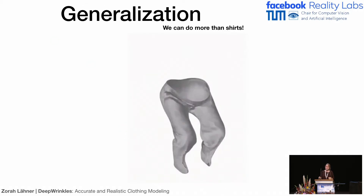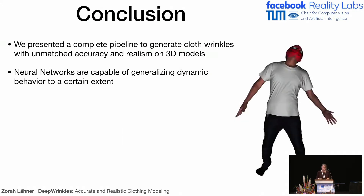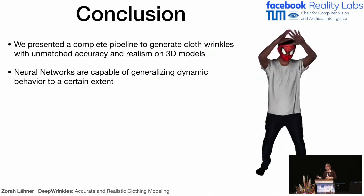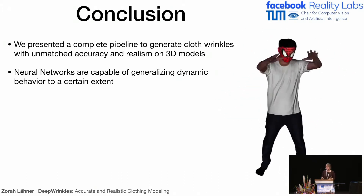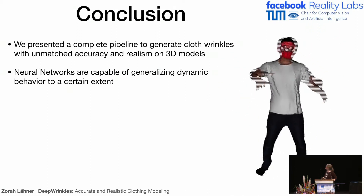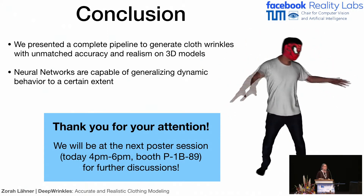Can we only do shirts? No — these are recent results on other garments that we can do as well. In conclusion, we created a pipeline able to generate high-frequency and realistic wrinkles that can be animated smoothly on the surface. The neural networks were able to generalize these really complicated dynamic behaviors and all these dependencies to a certain extent. We will be at the poster session at Booth 89 and will be happy to give further details or discuss anything.